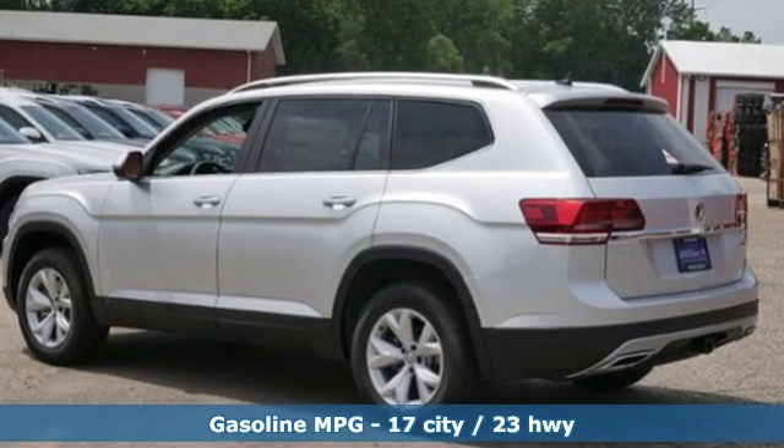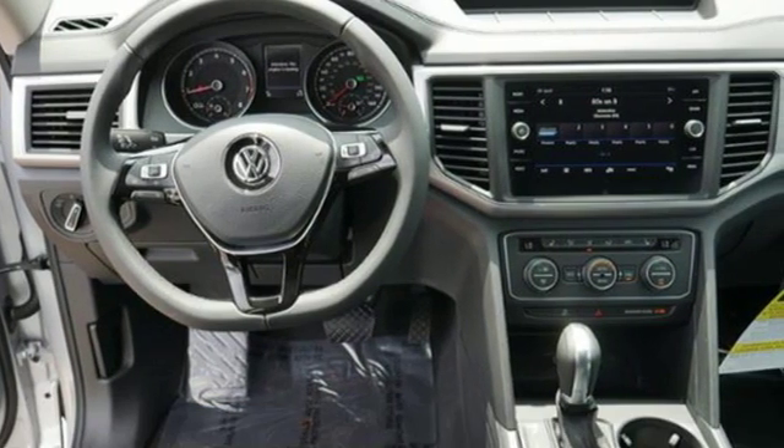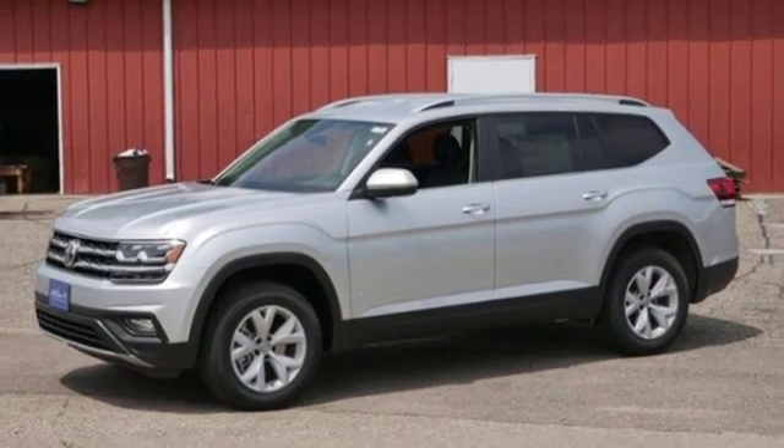V6 engine, dual zone climate control, streaming audio, front heated bucket seats, doors and push button start proximity key, external memory control.